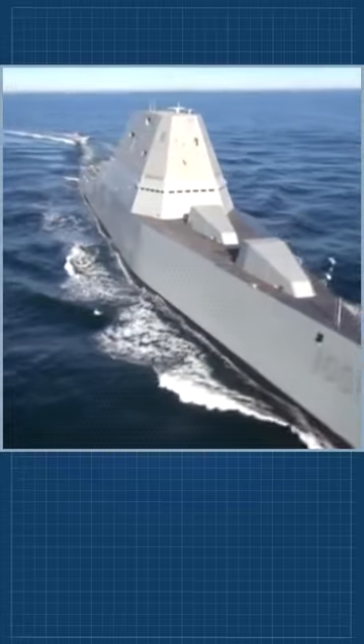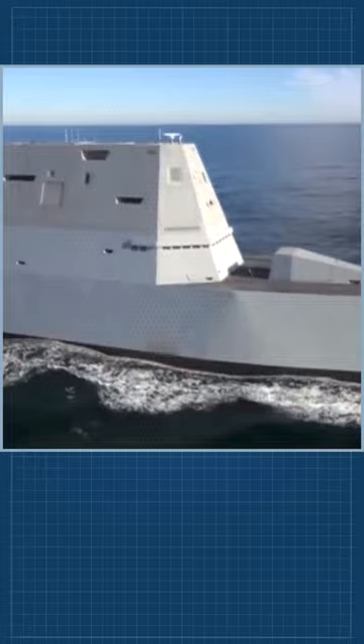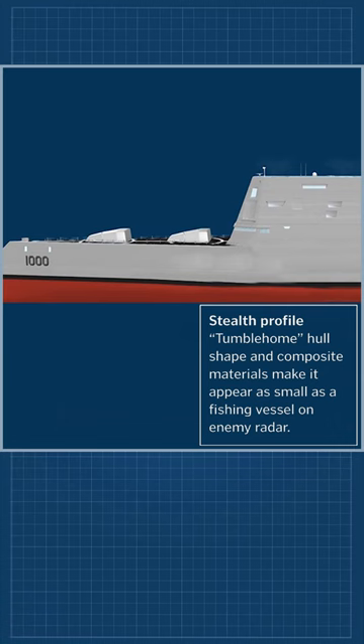USS Zumwalt is a guided missile destroyer of the United States Navy. She is the lead ship of the Zumwalt class. Zumwalt has stealth capabilities, having a radar cross-section similar to a fishing boat despite her large size.